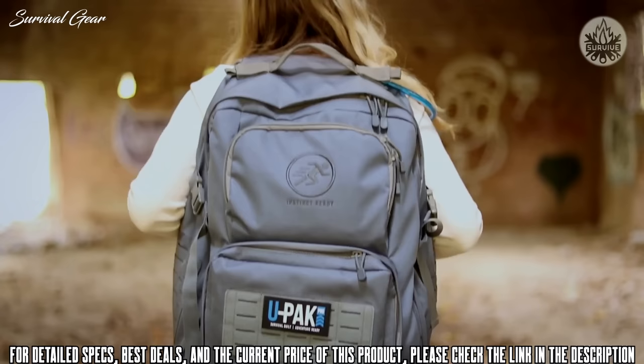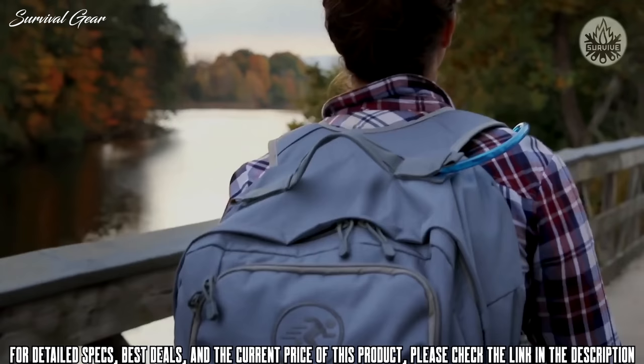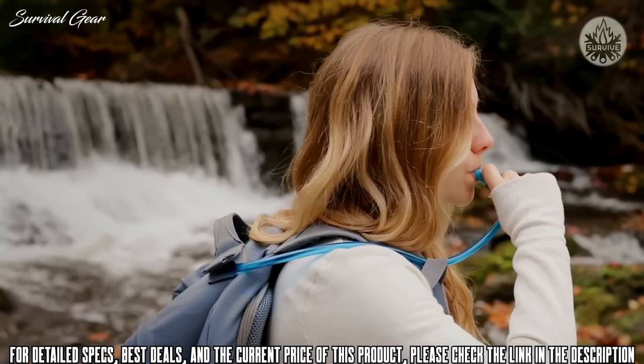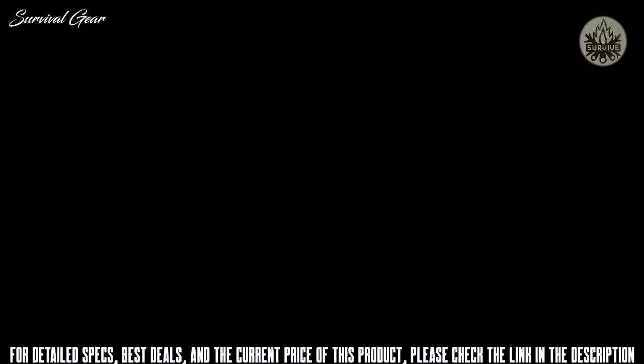The UPAC Pro was designed for survival, but to maximize your value, it is ideal for everyday adventure too. Don't just buy it and stow it away — use it, and use it often, so when disaster strikes, you will be instinct ready.